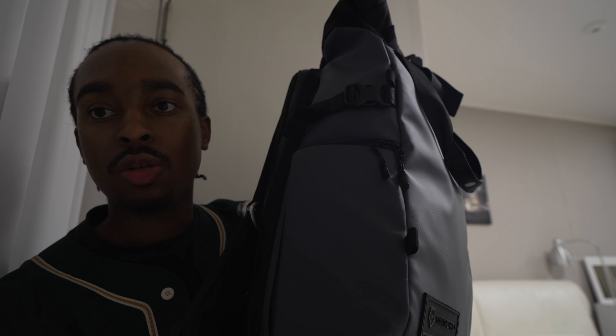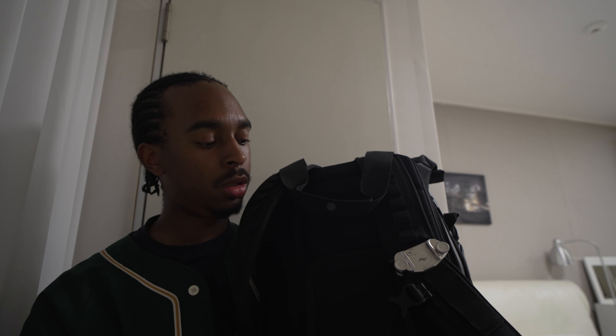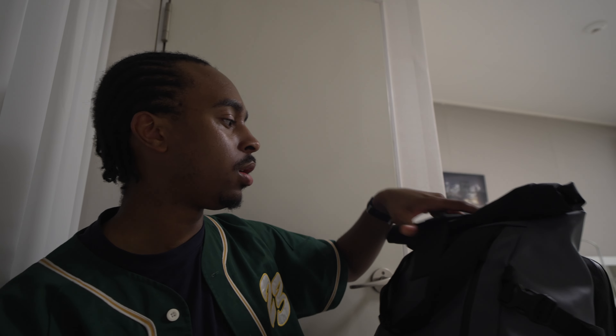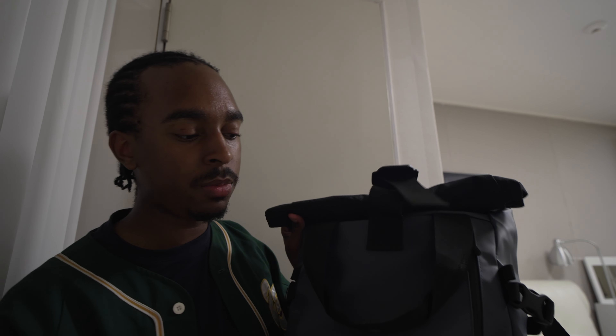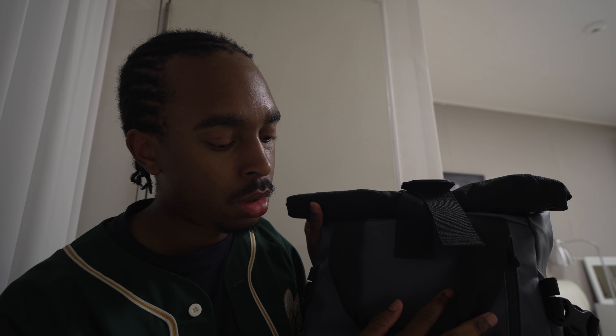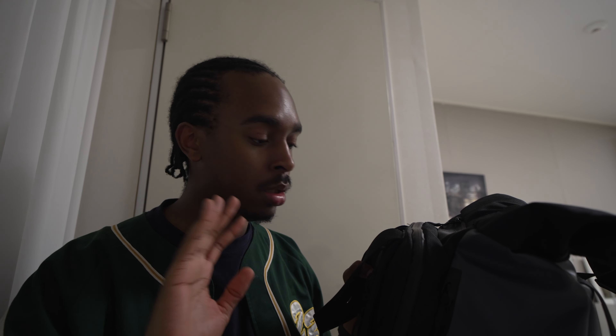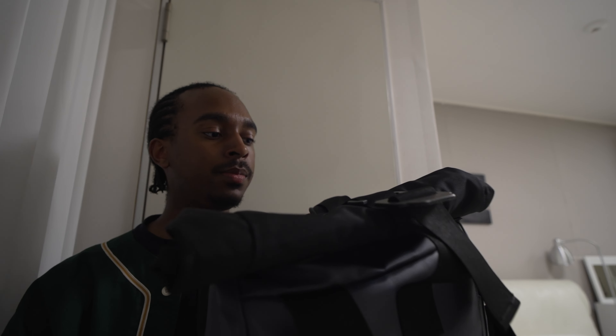This bag is genuinely amazing. You have a zip section for quick camera access. The back section is like a hidden pocket — I put my passport, credit cards, and debit cards there. The front of the bag has a zip where I normally put the rain cover for the camera. Another great thing is it opens from the back, so you can lay it on the ground, open it up, and put it back on without getting your back dirty.